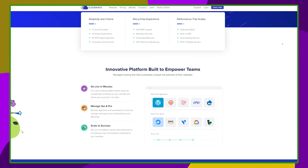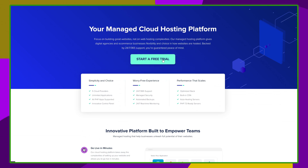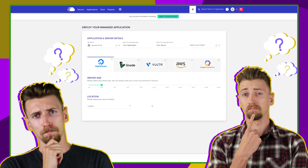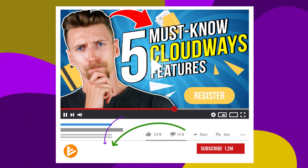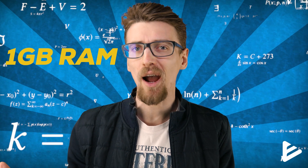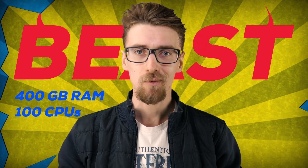Cloudways has a weird business model to say the least, and they perfectly understand that. That's why they're offering you a 3-day free trial, no credit card required. Not sure if you like their control panel? Not sure how their cloud VPS can improve your site's performance? Well you don't really need to guess — just use the links below and get a free all-inclusive 3-day trial and see for yourself. If you just want to test out a super simple rig with like 1 gig of RAM, maybe 2 CPU cores to see if it's enough to handle your website before the migration, sure you can do that. Or you can create a total beast with like 400 gigs of RAM and 100 CPU cores and see just how it all looks.